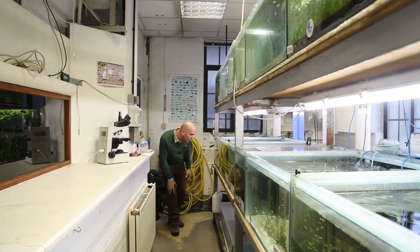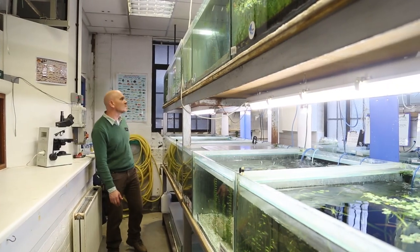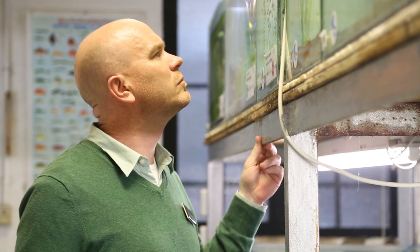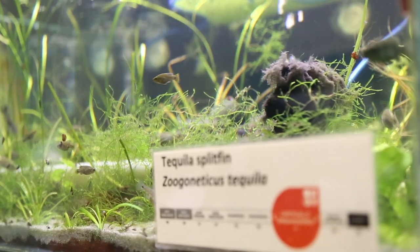The IUCN Red List is a really important tool for us. When we're developing the collection plan for both our institution and on a European level, we use the Red List to categorize the species that we're trying to keep. The regional collection plan is based around a whole collection of different institutions throughout Europe working collectively to prioritize species for conservation, and without a tool like the Red List it becomes quite difficult to prioritize — to quickly reference whether a species is critically endangered or extinct in the wild.